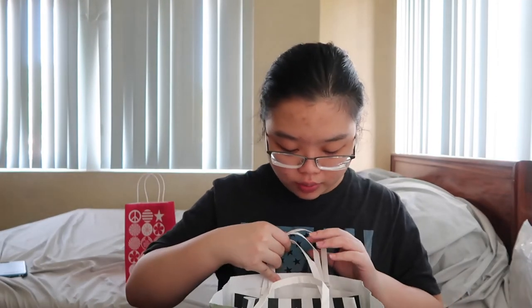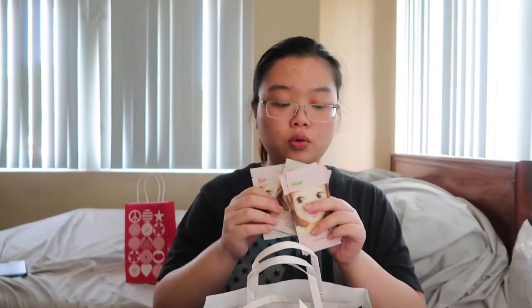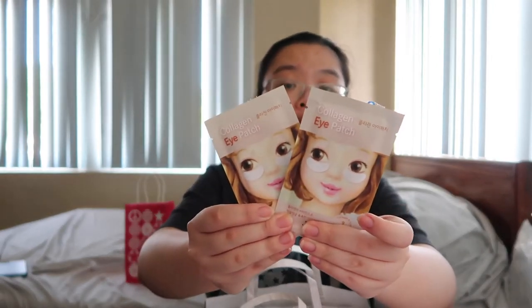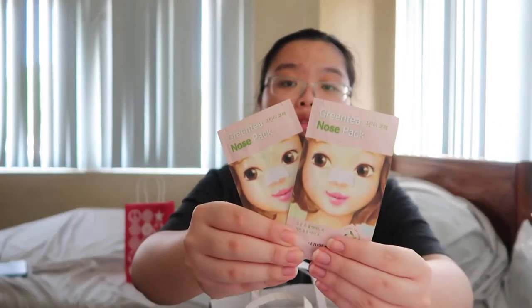Let's move on to the smaller packs. I got this from Etude House — I actually got two more, but their stall didn't have these, so I went to the SM store where they also have an Etude stall. From Etude House I got two of the collagen eye patch and two of the green tea nose pack. It's quite thin.